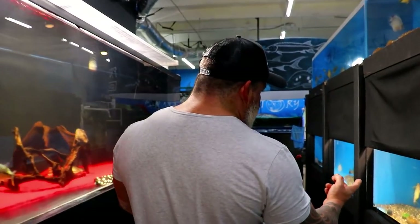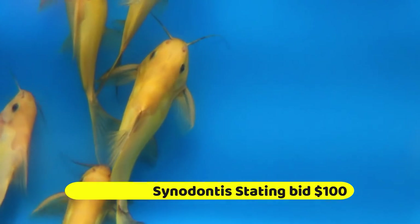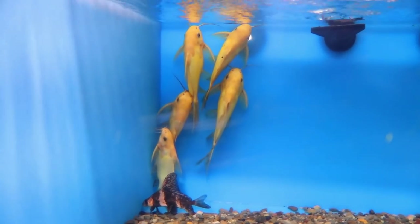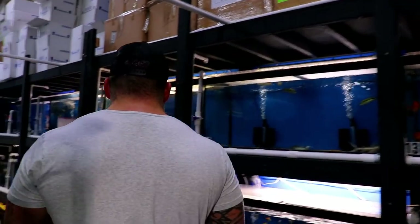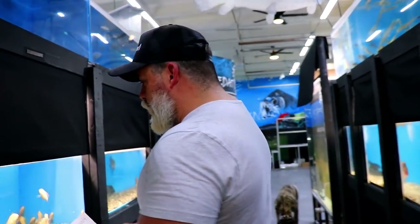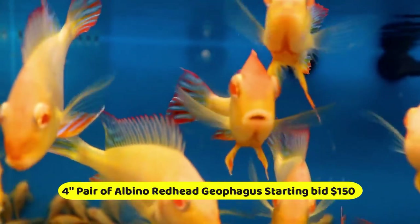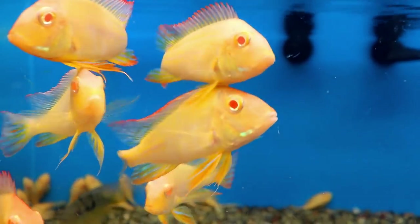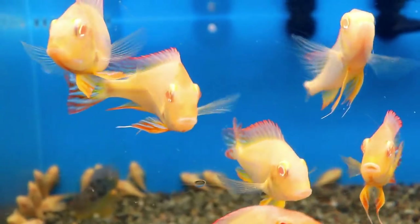Number seven: Golden Synodontis — we can put any size on the auction, smaller or bigger. Starting bid is $100. Number eight: we're going to do a pair of Redhead Albinos. These are pretty rare — it's the first time we've gotten them in. Starting bid for the pair is $150. They're about four to five inches. On the website we have them for $175 each, so we're doing the auction starting at $150 for a pair.